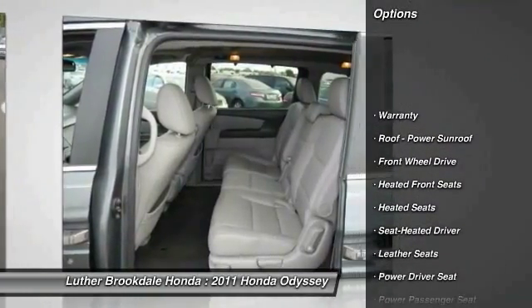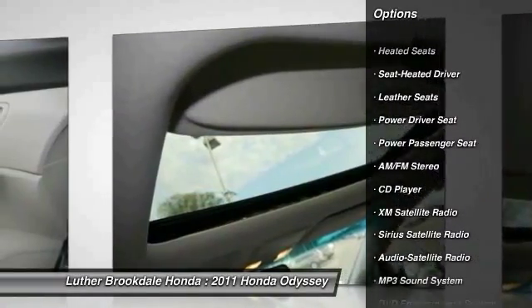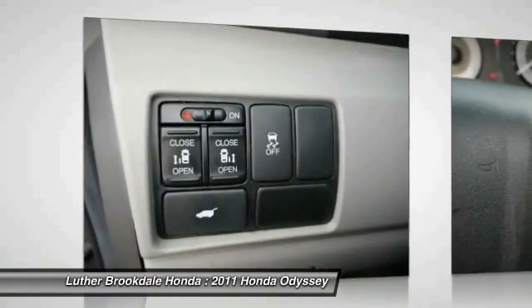Heated seats, power passenger seat, XM satellite radio, anti-lock braking system, DVD system, traction control, third row seat, air conditioning, front power steering, cruise control.